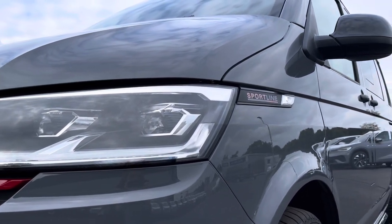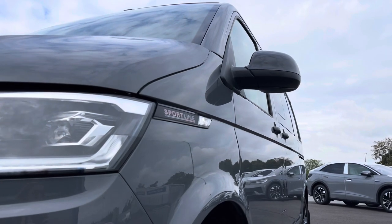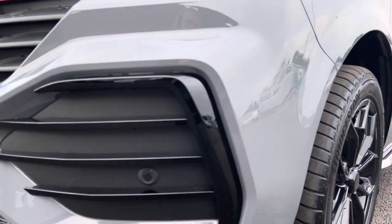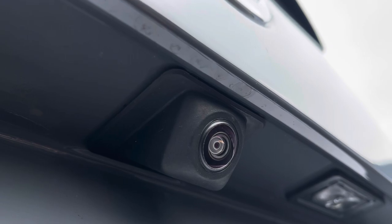Behind there you've got some lovely Sportline detailing, with your fully electrically operated power folding and heated wing mirrors. You'll also benefit from parking sensors which are dotted along the front and the rear bumper, and these are both fully complemented by a rear view reversing camera for easy and safe manoeuvring.